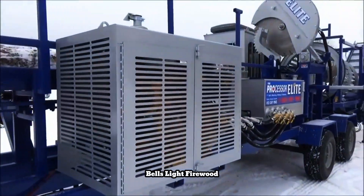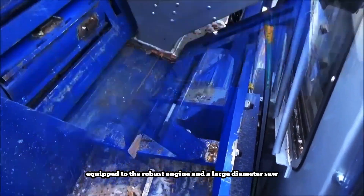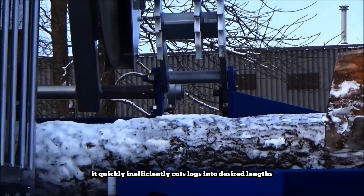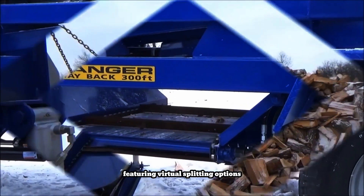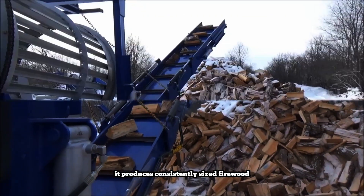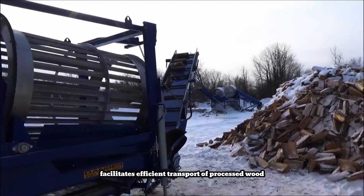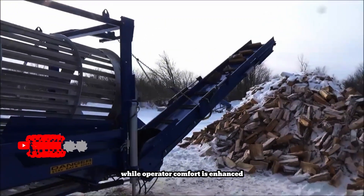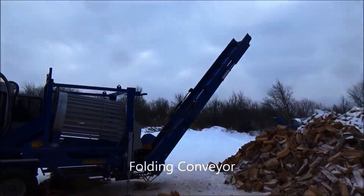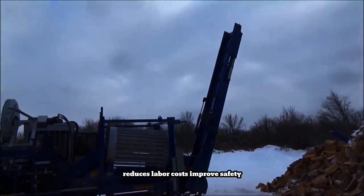Bell's Light Firewood is a powerful machine that revolutionizes firewood production. Equipped with a robust engine and a large diameter saw, it quickly and efficiently cuts logs into desired lengths. Featuring versatile splitting options including multiple-way wedges, it produces consistently sized firewood to meet various customer needs. A conveyor system facilitates efficient transport of processed wood, while operator comfort is enhanced through ergonomic controls and a user-friendly interface. This machine significantly increases productivity, reduces labor costs, and improves safety.